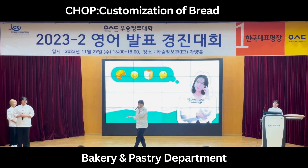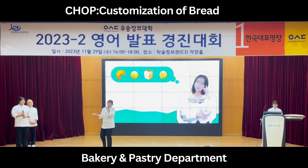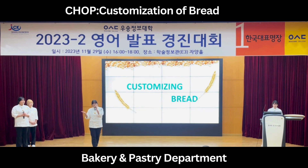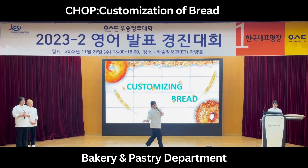Have you ever disliked the bread on the market or wondered about the ingredients? What we thought was to customize bread with the ingredients we want. If we can customize bread at will, we can make the bread we desire. Today, we will share with you the most important innovation in bakery and pastry.